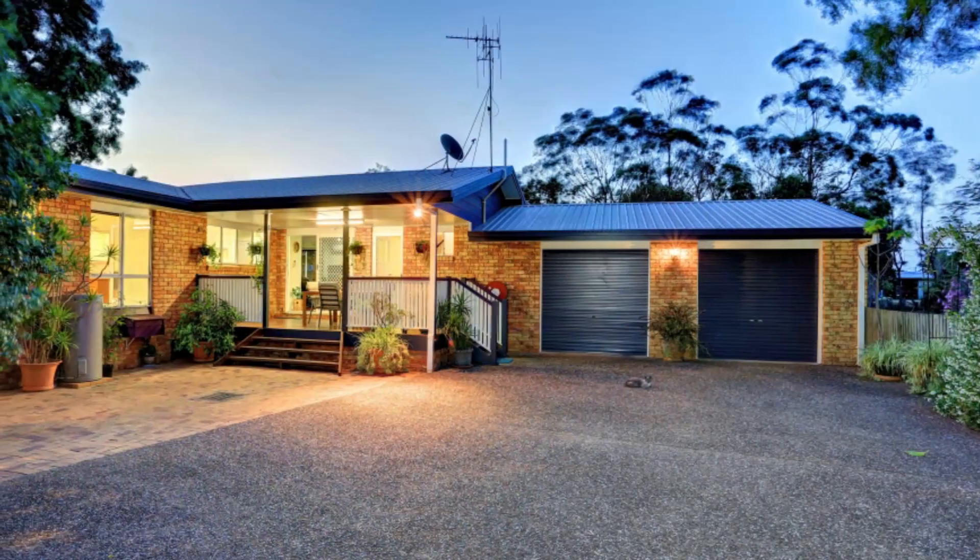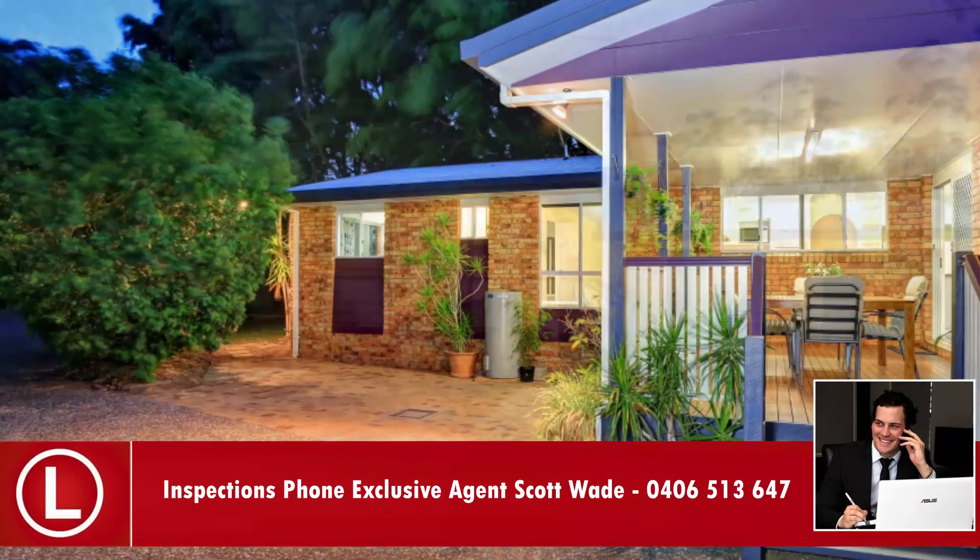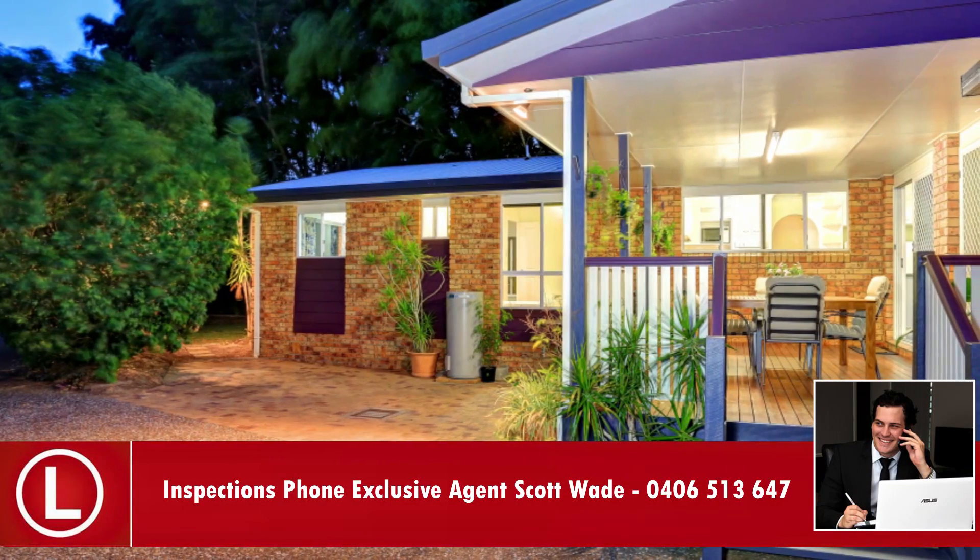For more details or to arrange an inspection on this beautiful residential property, phone exclusive marketing agent Scott Wade from Location Property Agents today.